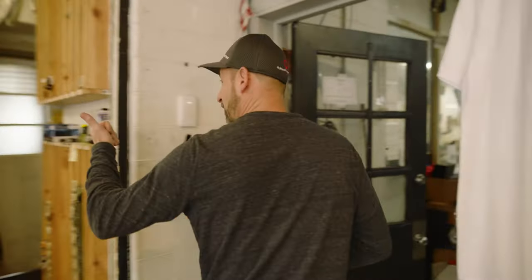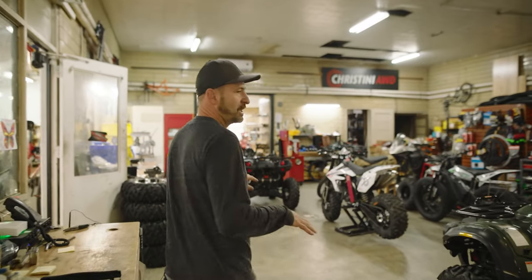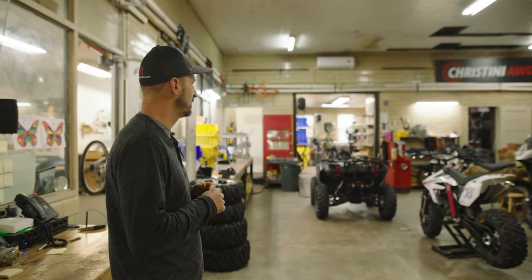And here's our regular bike fixing area. And in here is our main shop floor. We have a little bit of everything, so we're going to give you a little tour.